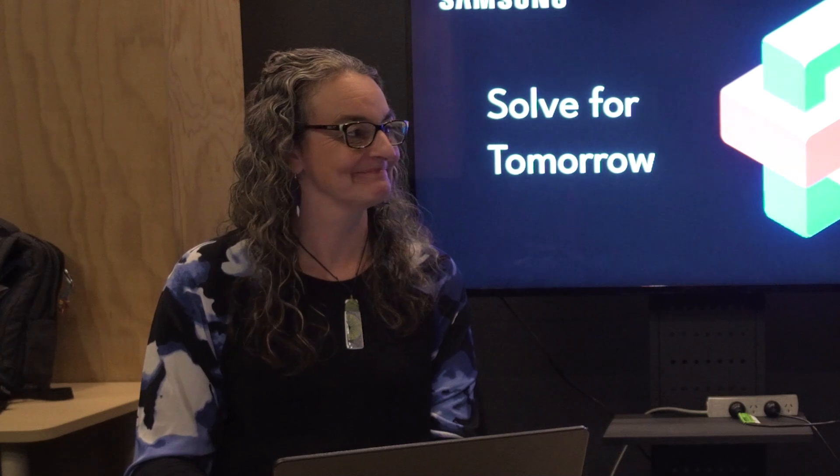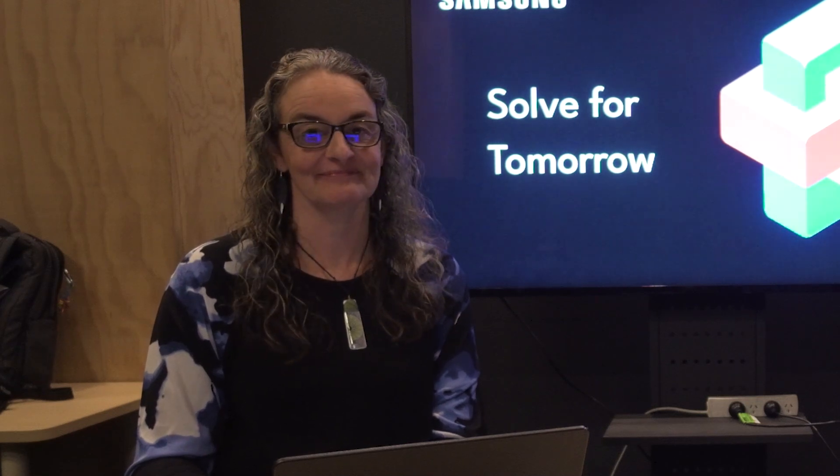Kia ora koutou, welcome. Thank you for joining us for webinar five in a series of six webinars designed to support entrants in Samsung's Solve for Tomorrow competition. I'm Julie Baker, the Head of Education at Auckland's Motat, one of the judges for the competition. Joining me is Sarah Washbrook from TENS Technology Education New Zealand, who is also a judge of the competition.